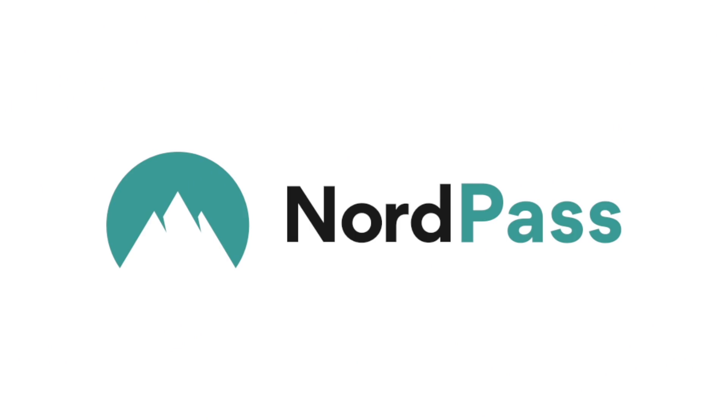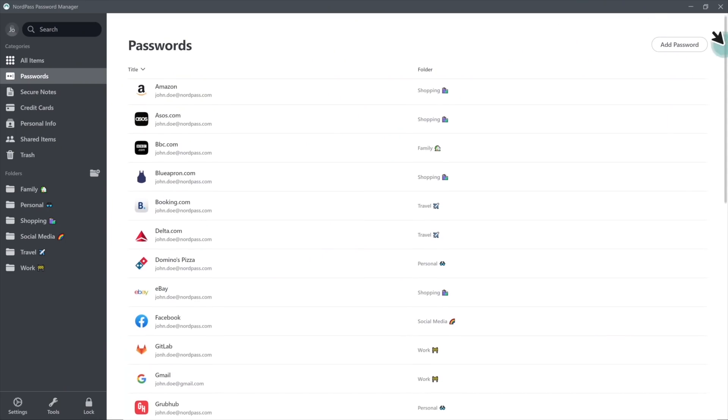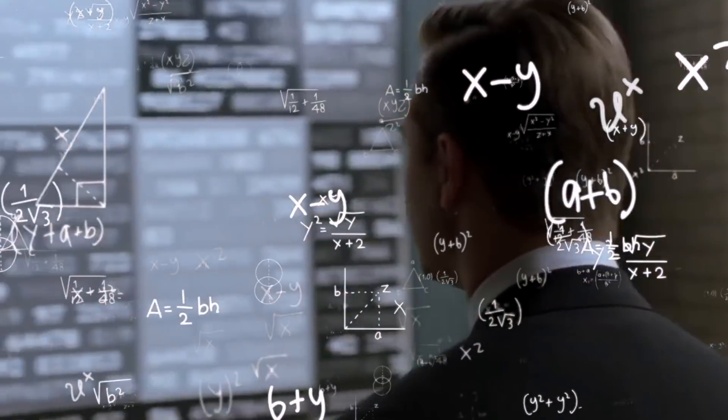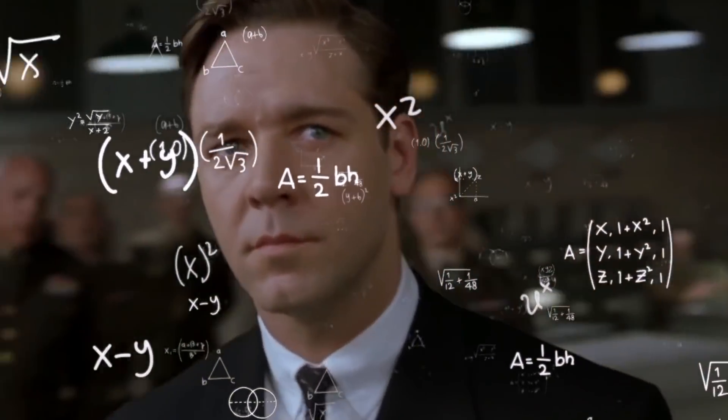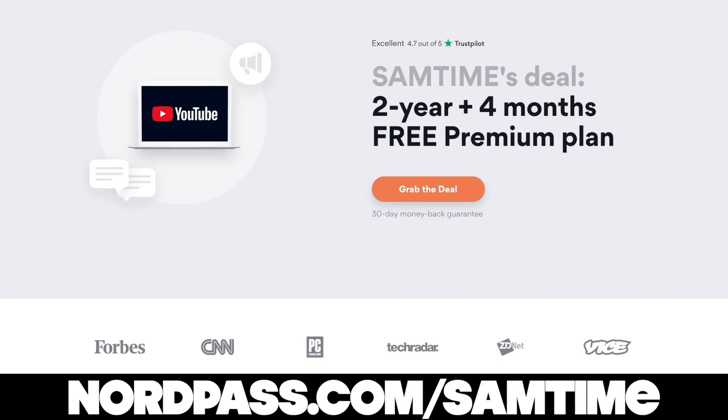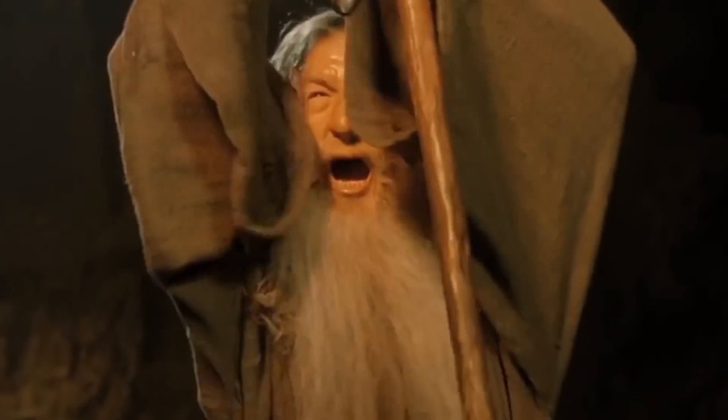Big shout out to this video's sponsor, NordPass. Do you find it hard to remember all your online passwords? Do you use the same password on every website? Well, there's a simpler way. NordPass stores all your passwords in one place and locks it inside its secure password vault, so rather than having to remember a million different passwords, you only need to remember the one that opens your vault. NordPass will even scan the internet for you and tell you if a website has had a data leak, letting you know to update your passwords. Get 74% off NordPass at nordpass.com/samtime or use the code samtime, plus you get four additional months for free.